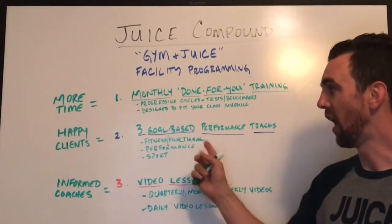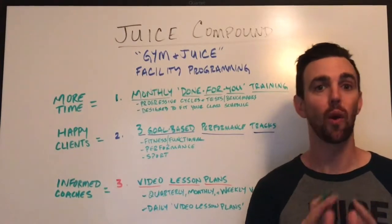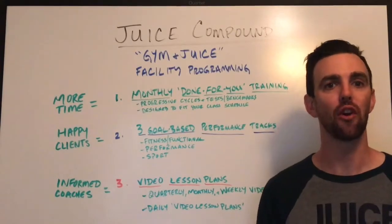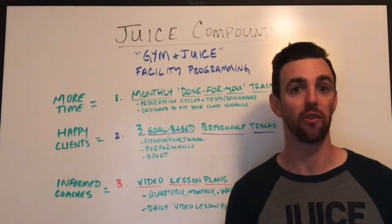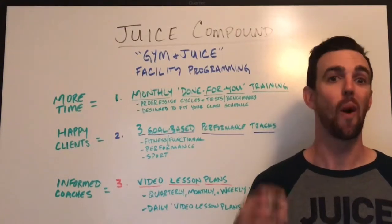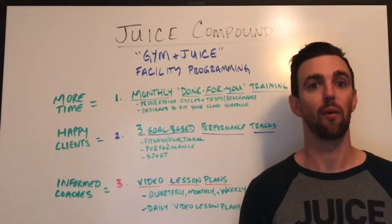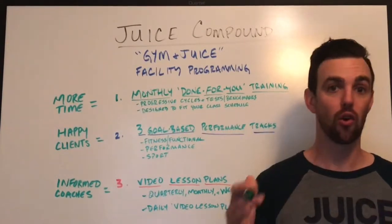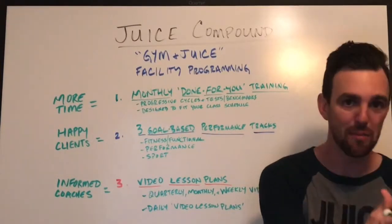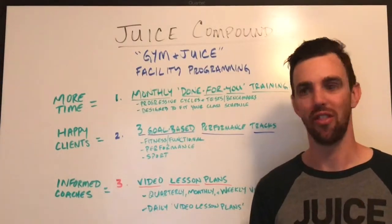The final part is having informed coaches. All the great programming in the world doesn't matter if it can't be communicated. If your clients don't know the value of the premium product they're receiving, they may not understand why your facility is so great. We want to set your coaches up for success. So what we do is run quarterly cycles that break down into monthly cycles and into weekly blocks that all fit together. It's still varied, but there is a method to the progression.